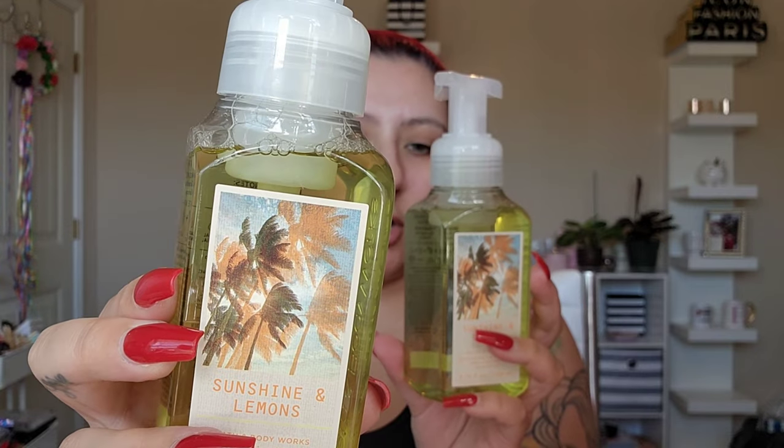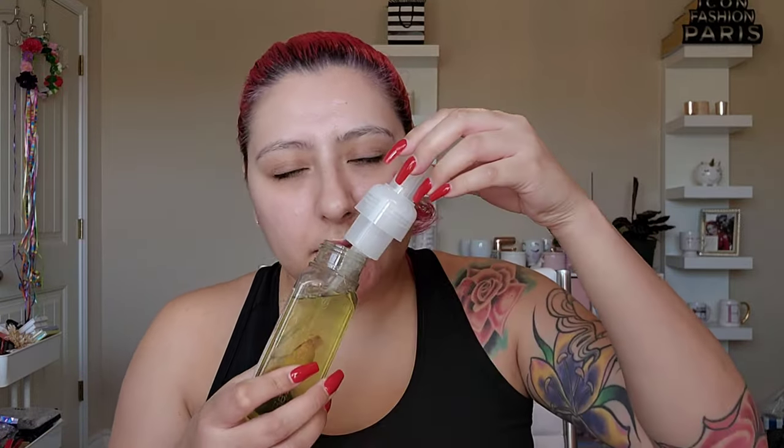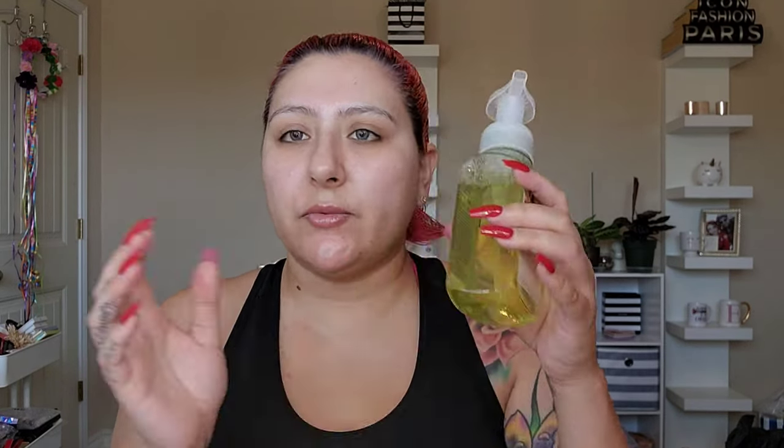We bought two of the Sunshine and Lemons Foaming Hand Wash — the notes are Yuzu, Grapefruit, and Sunray. The hand soap collection wasn't huge, but these were like $1.88 originally and now $1.49, so I couldn't pass that up.